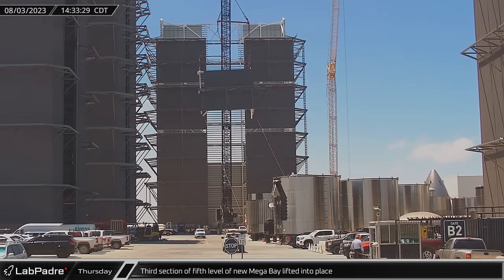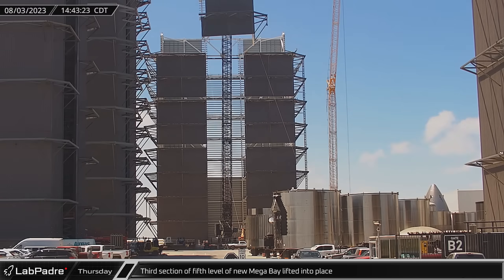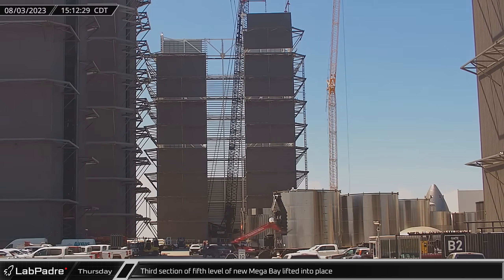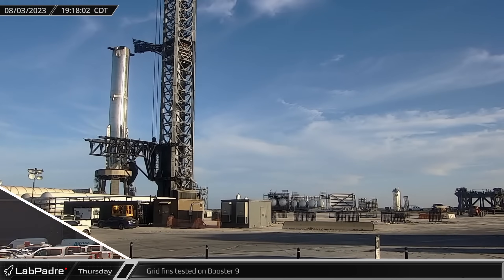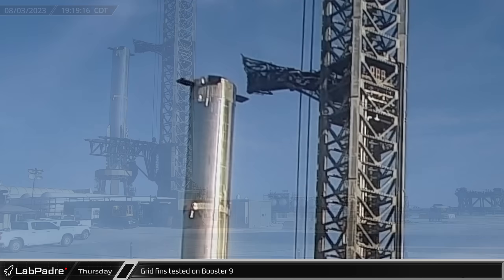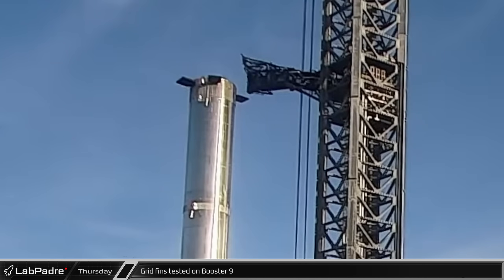That afternoon, back at the build site, the third corner of the fifth level of the new mega bay was lifted and installed by the LR 11000 crawler crane. Several hours later, while SpaceX was gearing up for a fresh round of booster testing the next morning, the grid fins on Booster 9 were spotted rotating back and forth.